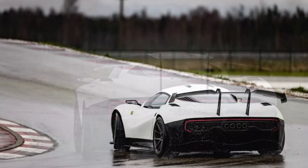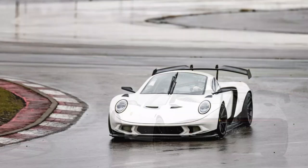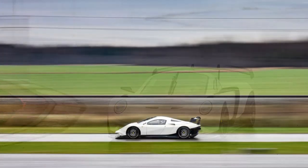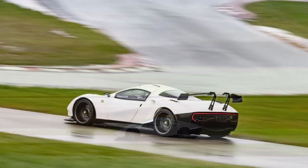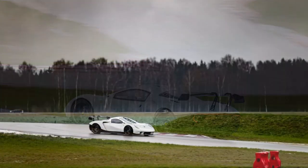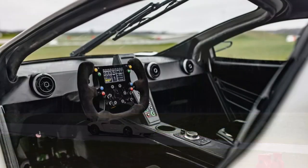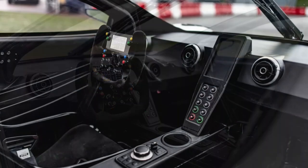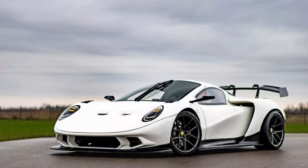Buyers will get the 5.2-liter V10 taken from the Audi R8. Rhino says the engine will be completely rebuilt and feature all new internals. It is accompanied by a special race-tested straight-cut sequential transmission, a motorsport ECU, and a limited-slip differential. The car is rear-wheel drive and has 480 horsepower (358 kW / 487 PS).